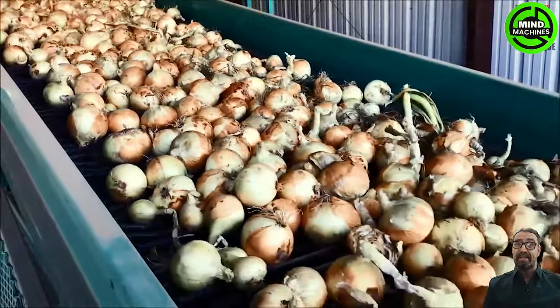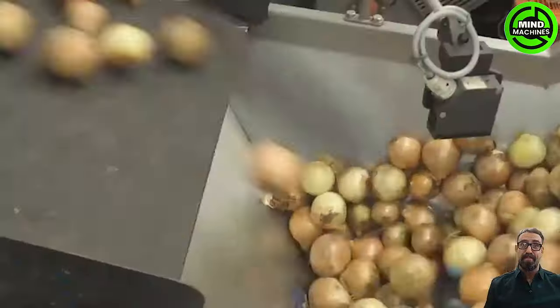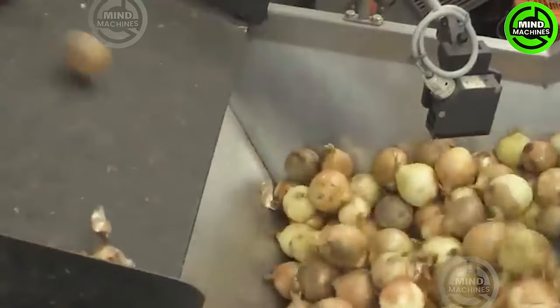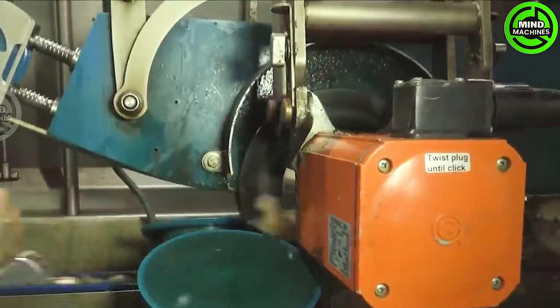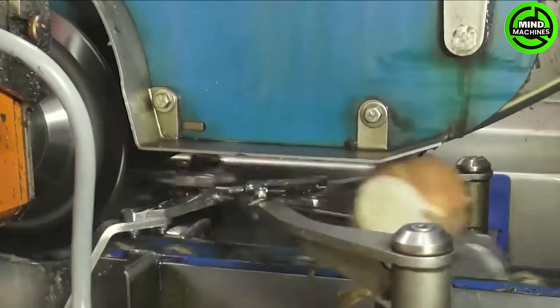The Onion Lifter stands out as a specialized agricultural machine crafted for the gentle and efficient harvesting of onions. Outfitted with adjustable lifting blades, it delicately loosens the soil around the onions, preventing any potential damage.